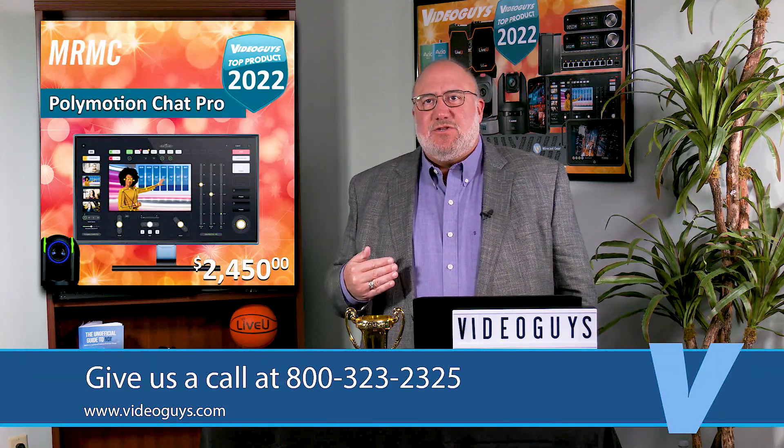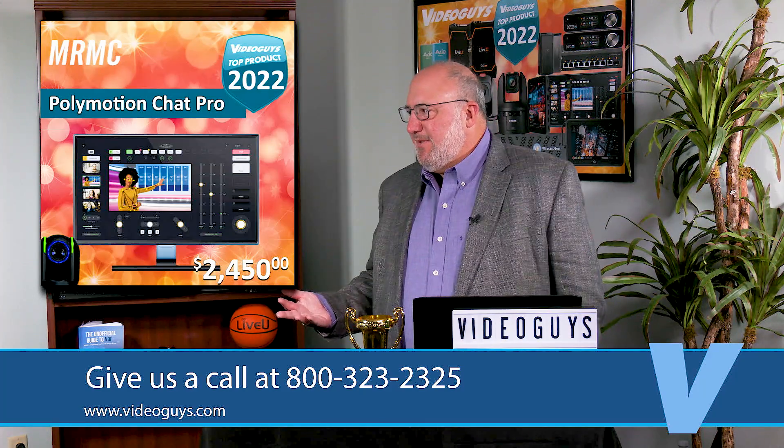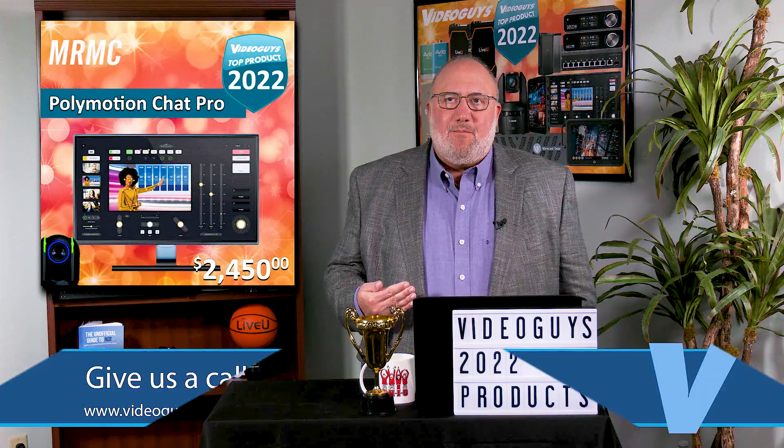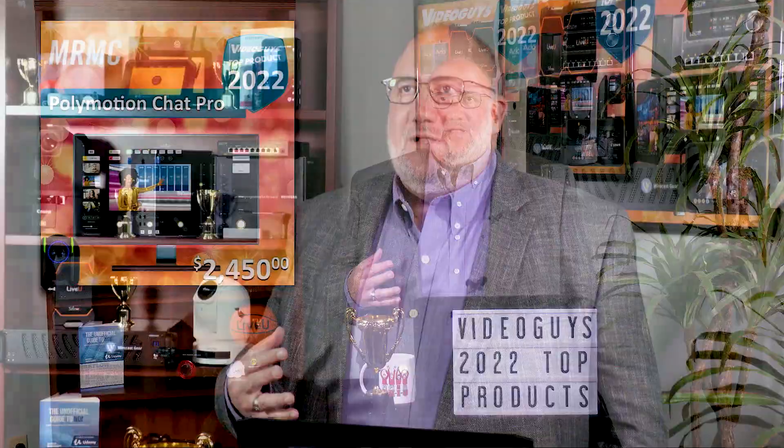What we found with auto tracking is there are so many different levels of it that a lot of people had not the best experiences. What we really love about Polymotion Chat Pro is it really is the highest level of auto tracking you can get out there. For $24.50, it's a great product, and we have bundle prices with cameras.